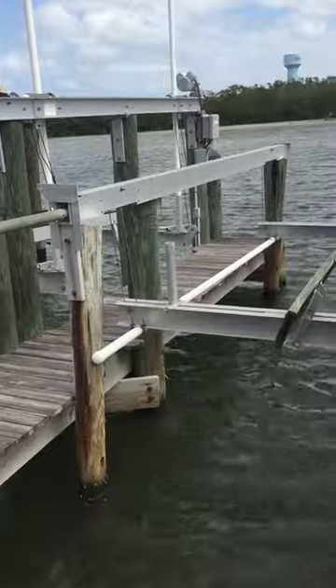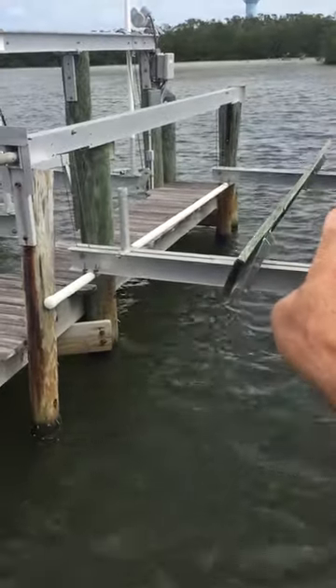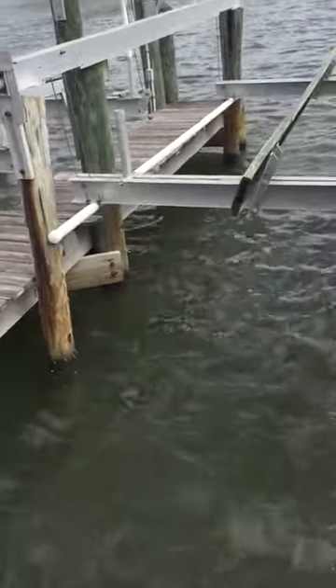The back piling is pulled away from the dock and it's leaning a little bit. It likely should be replaced.